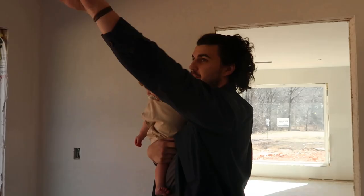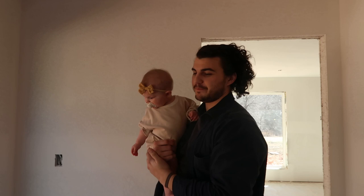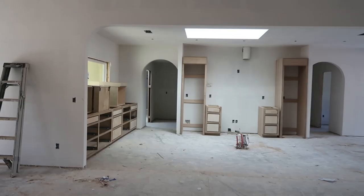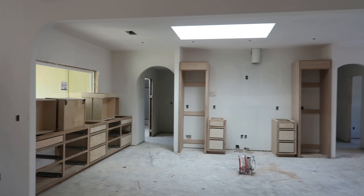We have gone with a few different fixtures than the original design — we're not doing black windows, we went with white windows — but we're very happy with how it's turning out. And we have cabinets! Looking into the main kitchen area, we don't have an island yet but there will be one.